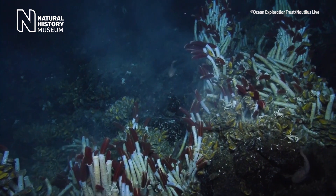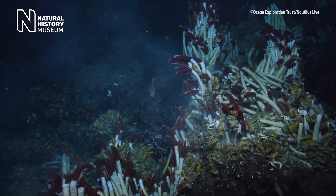These two-meter long giant tube worms don't have a mouth, gut, or anus, but they're still able to nourish themselves and play a really important role within hydrothermal vent ecosystems.